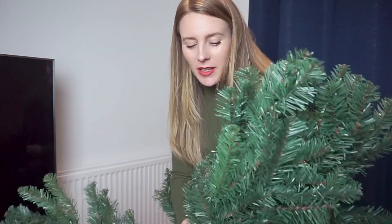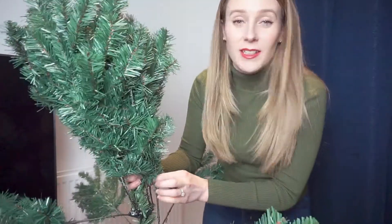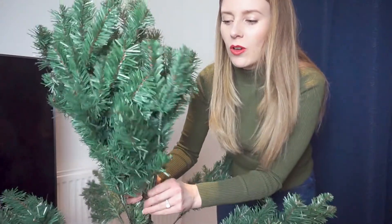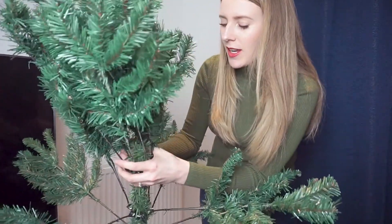My first tip might actually be a bit of a controversial one and it's all to do with getting a fake Christmas tree. That's controversial in itself — whether to get fake or a real tree. But for a first time buyer, I actually bought a fake tree. This is the first fake tree I've ever had and the reason I did it was for money saving purposes.